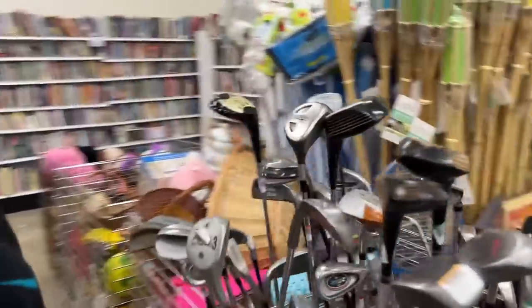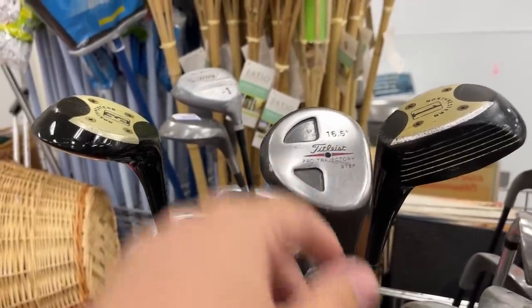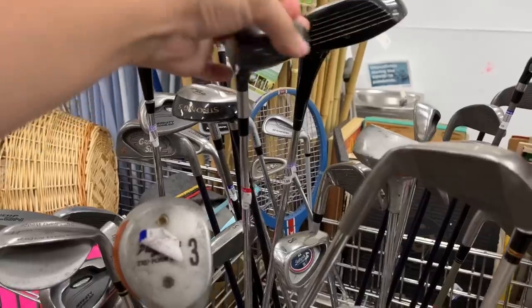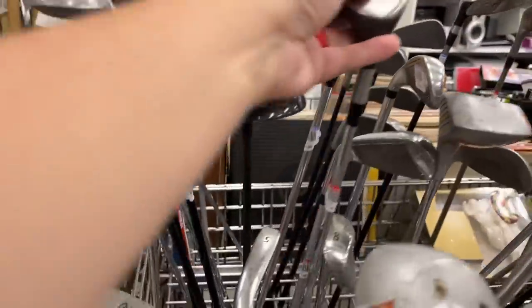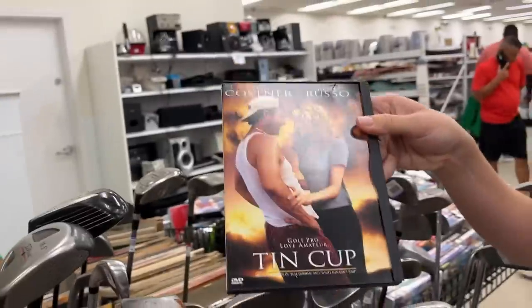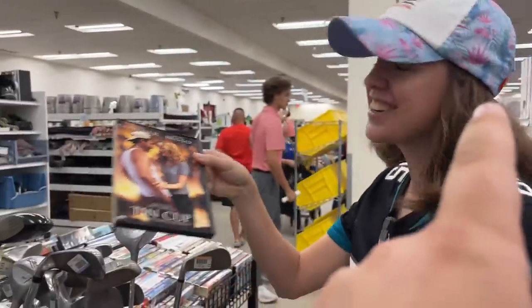Retro cool. Speaking of Holy Grails, it's not worth a ton of money, but in high school everybody wanted this Titleist Pro Trajectory 975F. I played the 975D driver with the Aldila Pro 4 shaft — that thing was super long when you hit it but not very forgiving. Oh, Tin Cup! Comment below if that's your favorite golf movie. What's your favorite golf movie? Tin Cup!